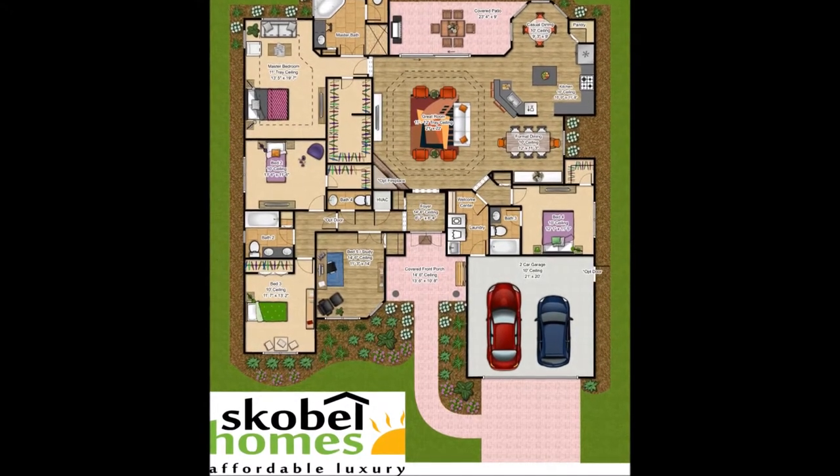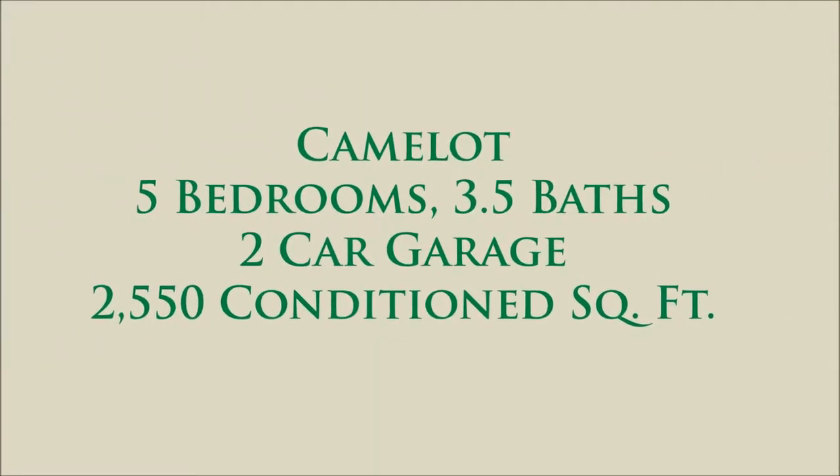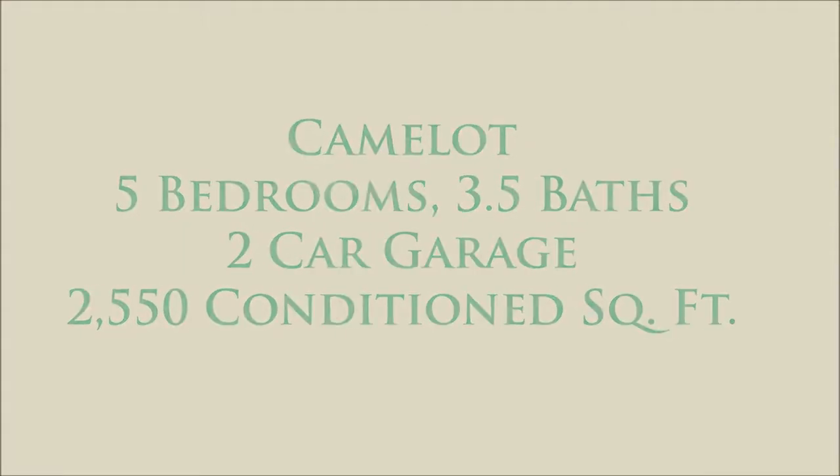This home features five bedrooms, three and a half baths, a two-car garage, plus 2,550 air-conditioned square feet.